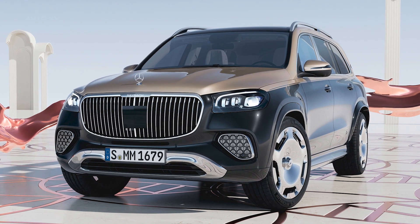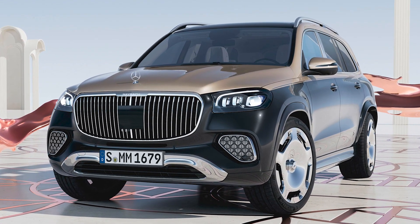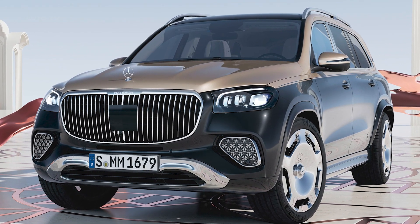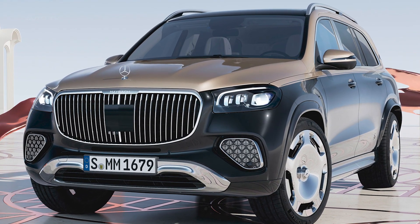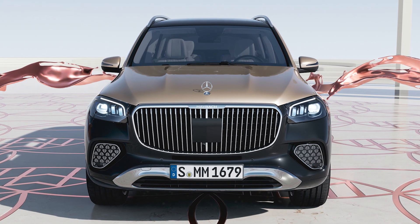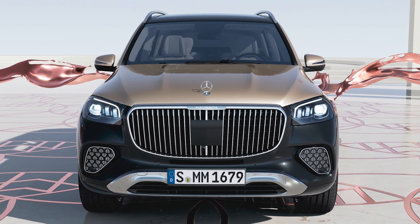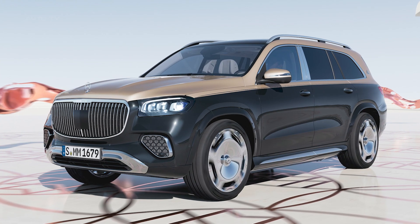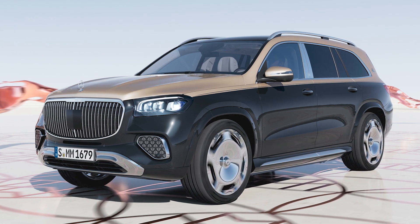Today we're going to preview the new 2024 Mercedes Maybach GLS 604 Matic, so let's dive right in. This luxury SUV received a facelift alongside the GLE and GLE Coupe, and now comes with new paint finishes, interior colors and trim. Its engine is fully electrified with 48-volt technology, and it has upgraded standard equipment as well as new options.